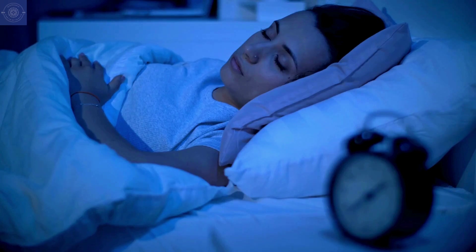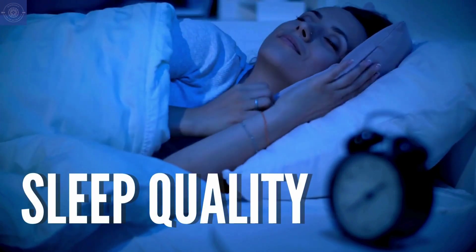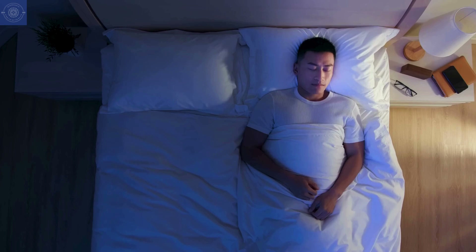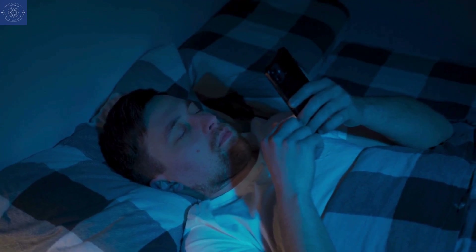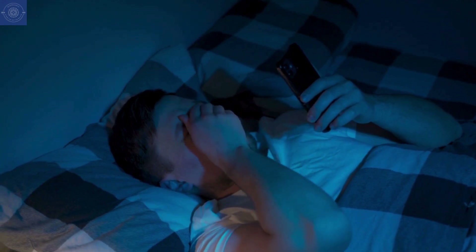Here's something you might not realize: sleep quality also plays a huge role in clearing amyloid beta from the brain. When we sleep, our brain gets to work flushing out toxins like amyloid beta. But if you're getting less than 6 hours of sleep, or sleep quality is not great, the cleaning crew gets lazy, leading to more amyloid beta buildup.